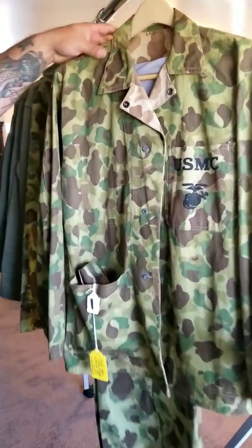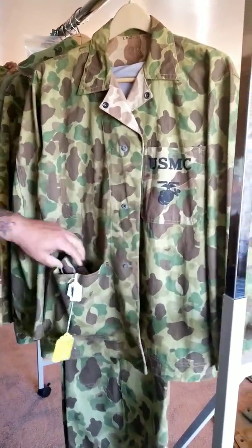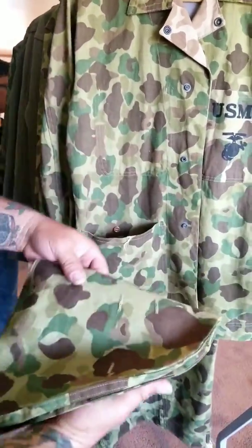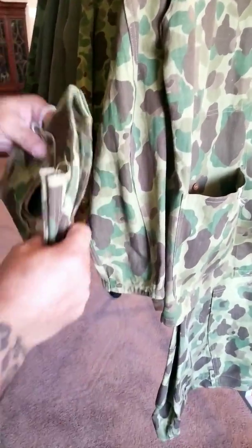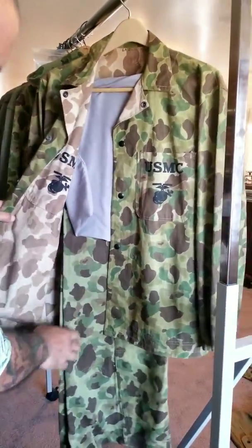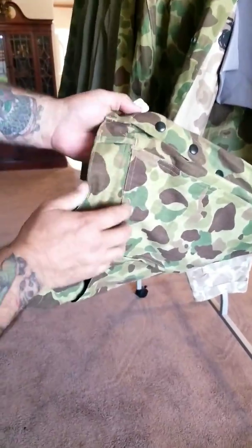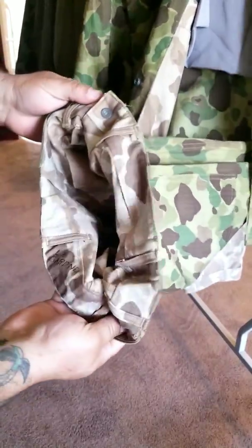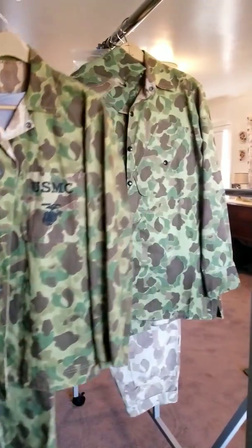Now these are a son of a bitch to find — these are the P-42s, and they're deadstock. It also has the helmet cover, which is also named. This guy was a corpsman on a minesweeper, and he was also at Ewell. And there's a beautiful set of trousers. These are actually in Grunt Gear in one of the pages.